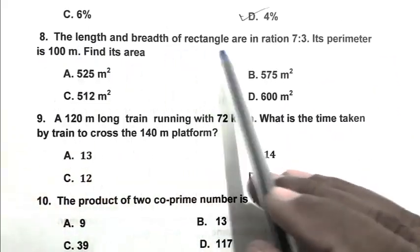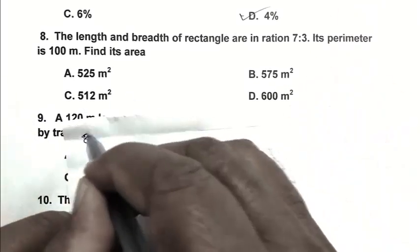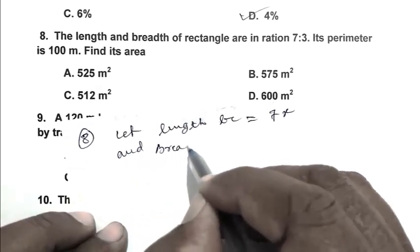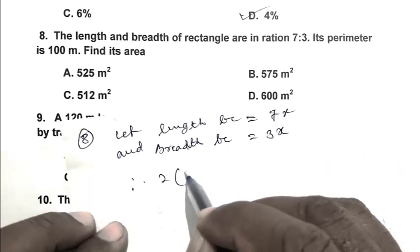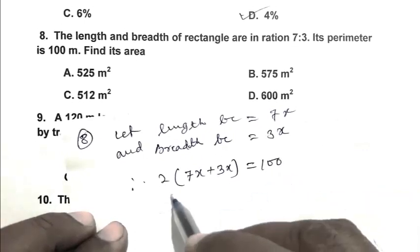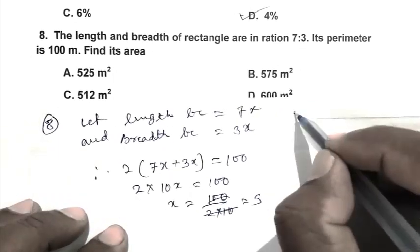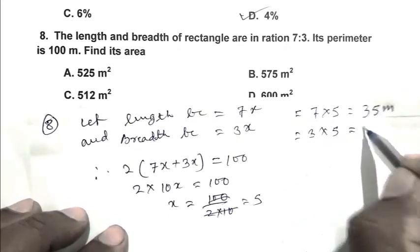Question number 8: The length and breadth of a rectangle are in the ratio 7:3. Its perimeter is 100 meters. Find its area. Let length be 7x and breadth be 3x. Perimeter = 2 × (7x + 3x) = 2 × 10x = 100, so x = 100 / 20 = 5. Therefore length = 7 × 5 = 35 meters.